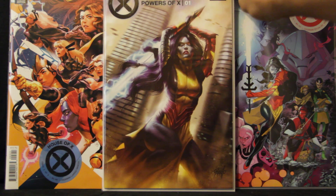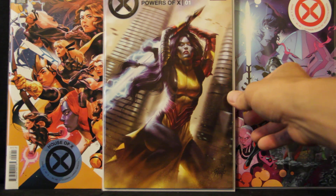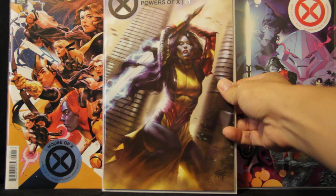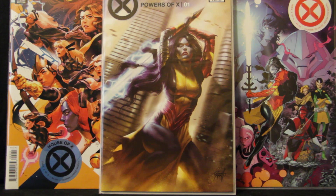This is Powers of Ten number one variant edition — this is the Lucio Perillo exclusive. Pretty sweet looking cover. Figure if we got a new character, I don't know if she's gonna do anything in the future, but if we got her first appearance in a book, might as well get a cool looking cover with her on it. So I decided to go ahead and buy that.